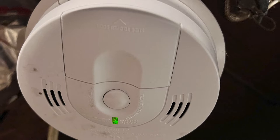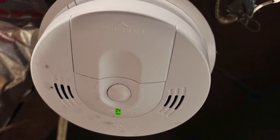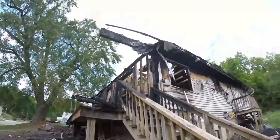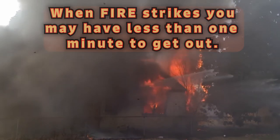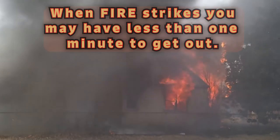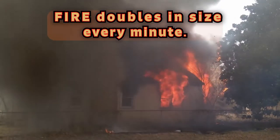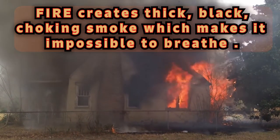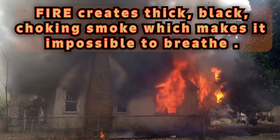Why do you need a home escape plan? Working smoke alarms and a home fire escape plan can reduce your risk of injury or death in a fire. Most fatal fires happen in residential homes. When fire strikes, you may have less than one minute to get out. Every minute that goes by, a fire doubles in size. Fire creates thick, black, choking smoke, which makes it impossible to breathe.